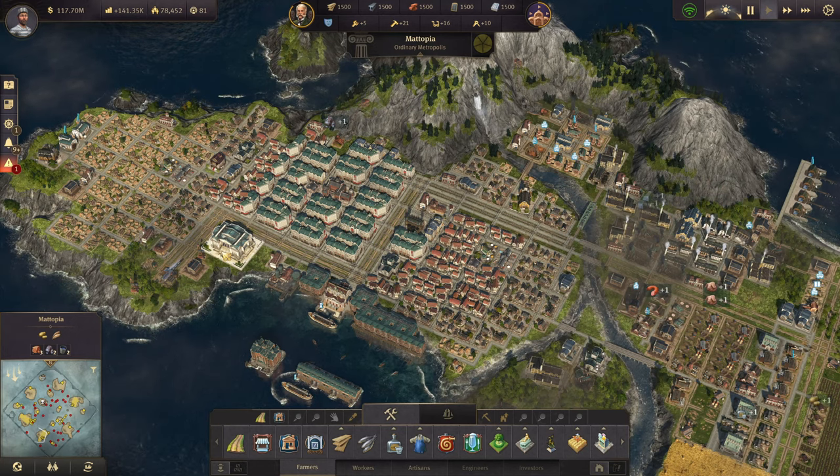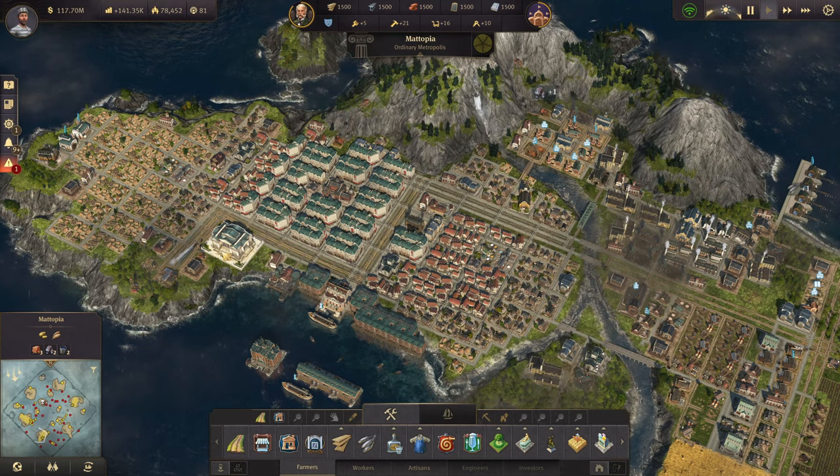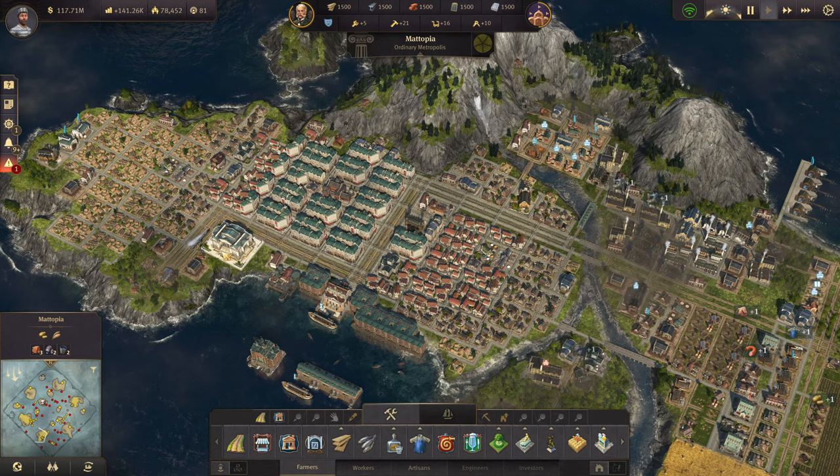Hello there, Itru here. Today we're going to be covering the last part of the stats page, and that is the finances tab.